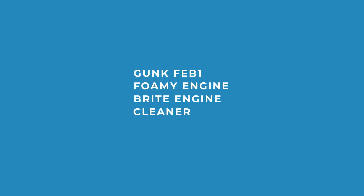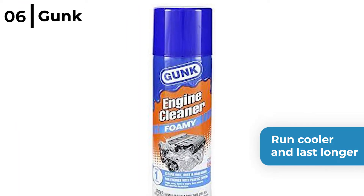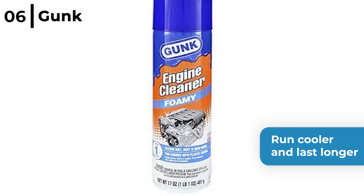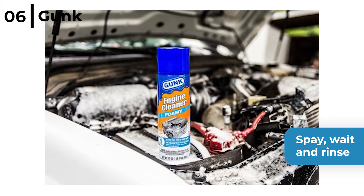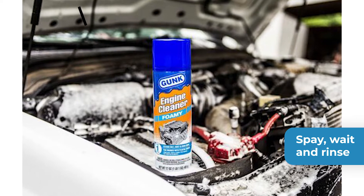The next degreasing product on our list is the Gunk FEB1 Foamy Engine Bright Engine Cleaner. This engine cleaner will help your engine run cooler and last longer as its foaming action quickly removes dirt, dust and road grime. Simply spray, wait and rinse. Easy to use, no scrubbing, plus this tough engine cleaner can also be used on plastics and paint.